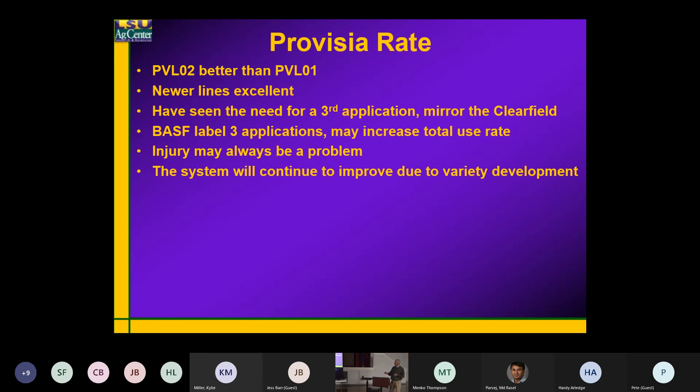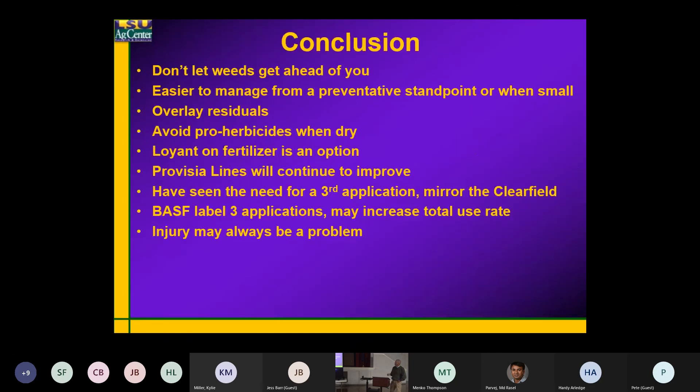But my understanding is they will have a three-application label. Again, injury may always be a problem with this technology. We lucked out with Clincher — we really don't ever see injury with Clincher — but the other grass herbicides, you can pretty much expect at some point you're going to get a little bit of injury.